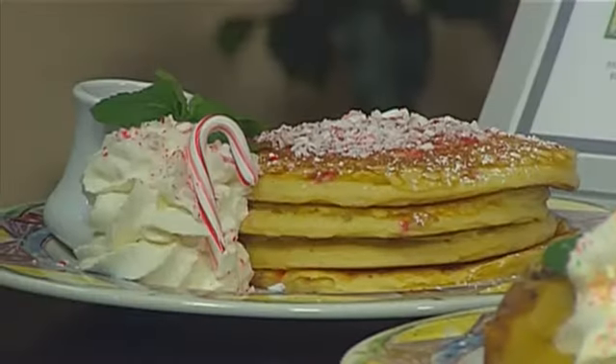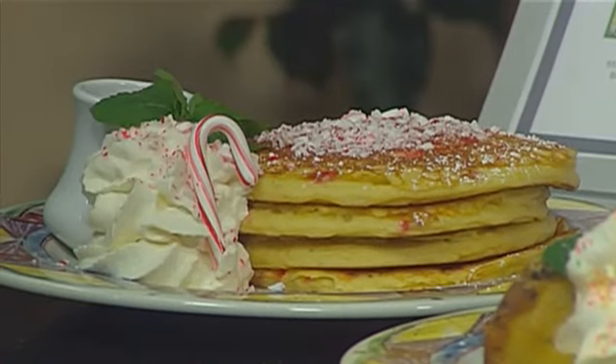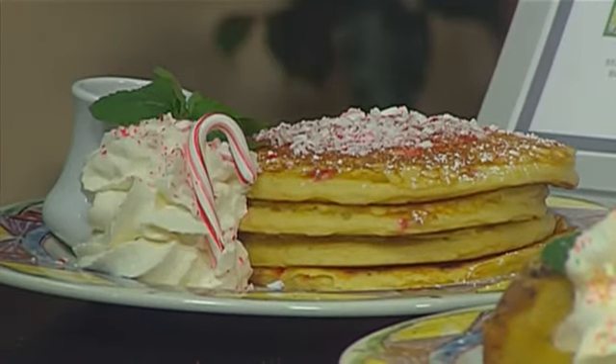Downtown they have a sugar cookie pancake of the month — you just chop up sugar cookies and sprinkle them into your pancake batter. And they also have an eggnog stuffed French toast downtown at the Inner Harbor. These are things you could try at home. You really could.